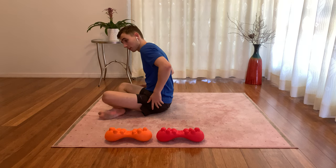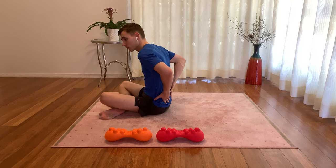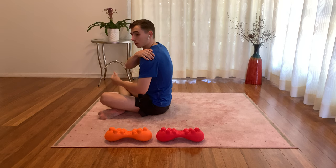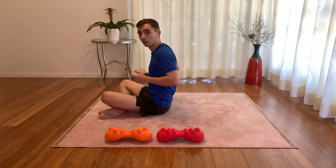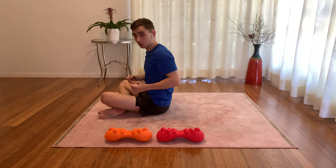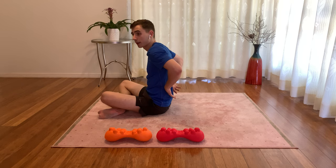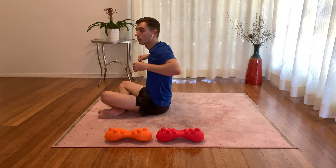The next muscle is the latissimus dorsi, which is a large sheet-like muscle extending from the pelvic region all the way up from your spine to your arms. The latissimus dorsi is essential in moving your arms and maintaining the stability of your lower back. Tension at trigger points in the latissimus dorsi has been associated with both dull pains in the lower back alongside sharp pains that occur when you move your arms.